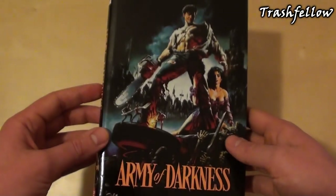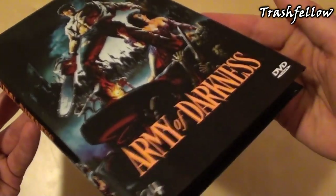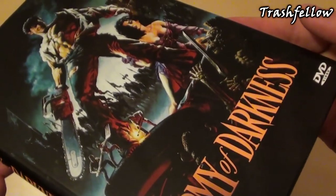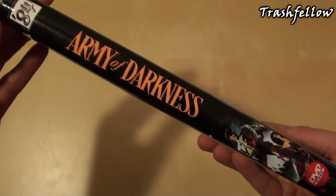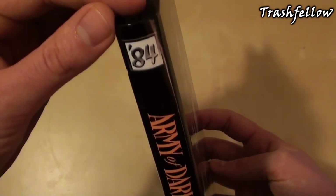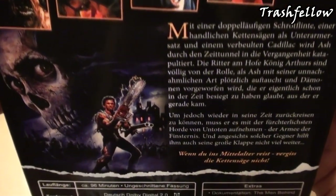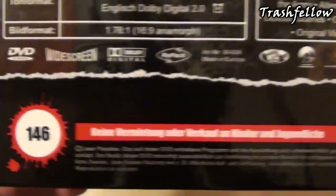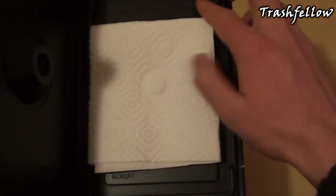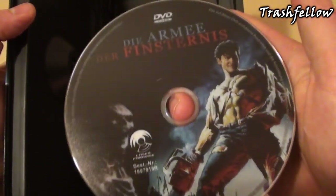Linked to that movie is Army of Darkness, which is obviously the third part of the Evil Dead series. It has an awesome cover, I think — very common — all in black. Taking a look at the spine and of course the back cover: this one is limited to 150 copies, and we have German and English language on it. I actually got number 146. Opening it up and taking a look at the inside, we can see there is a repack version of a Laser Paradise disc inside.